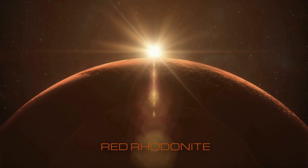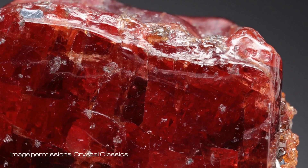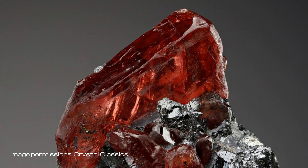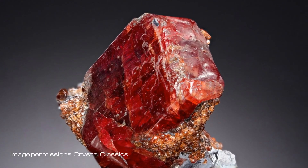Red rhodonite, also known as manganese silicate — this red manganese silicate, silicate being a silicon and oxygen salt anion mineral, sometimes contains magnesium, iron, calcium, and zinc in place of the manganese in the crystal lattice.